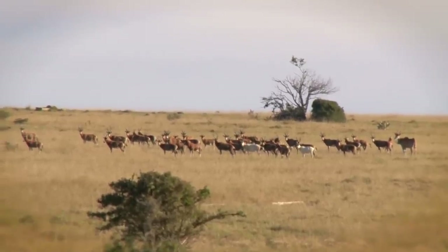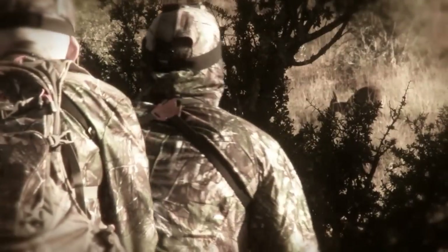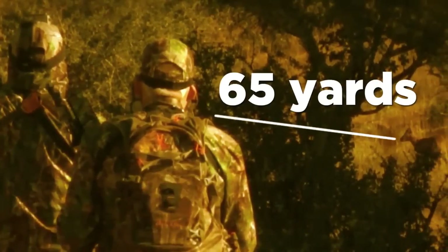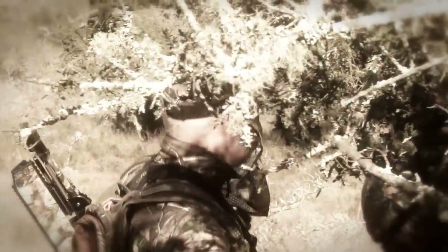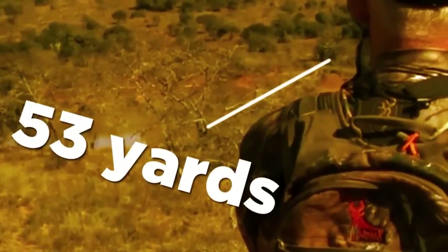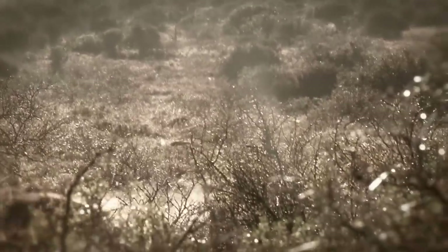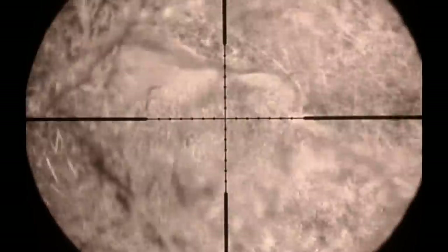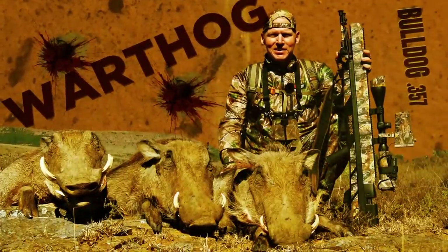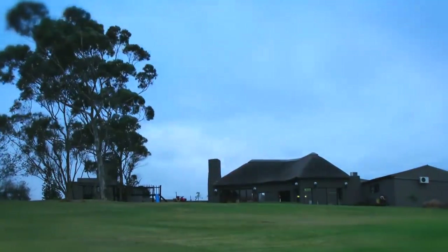The stunning Eastern Cape of South Africa is renowned for its wide variety of game animals. Here on the grassy plains at Nduna, the herds are plentiful. So far the new Benjamin Bulldog .357 from Crosman has taken a Diker, Springbok and 3 Warthogs. Each animal has been dispatched cleanly with a single shot. Power, accuracy and penetration delivered by the Nosler built 145 grain Benjamin extreme ballistic bullets has been more than enough to take care of business. The Bulldog has performed flawlessly and now we're on the hunt for something a little bigger.